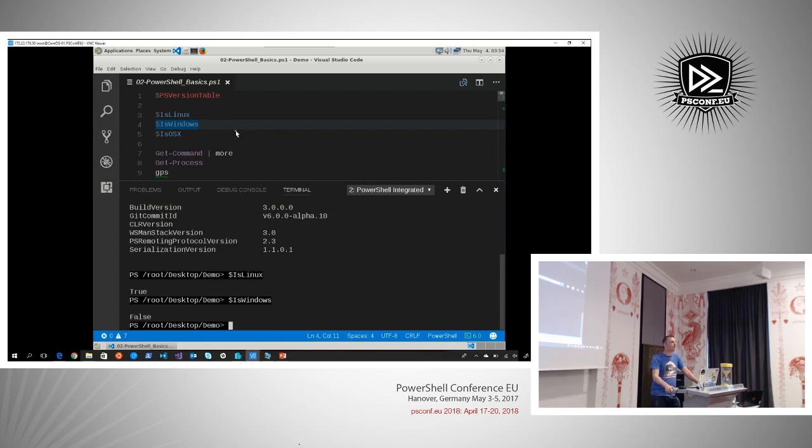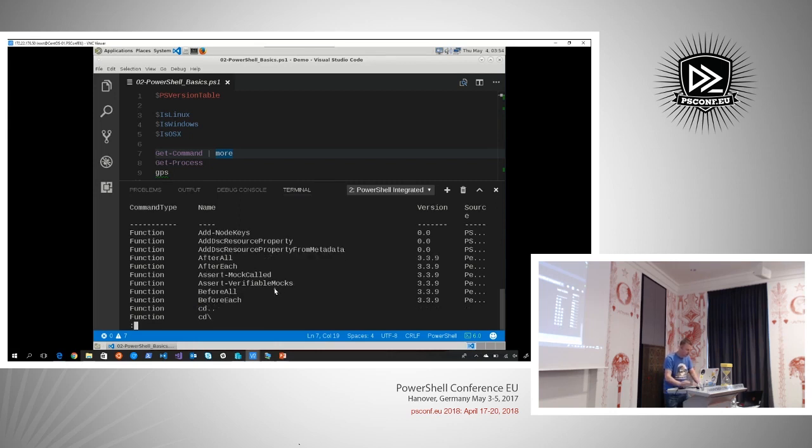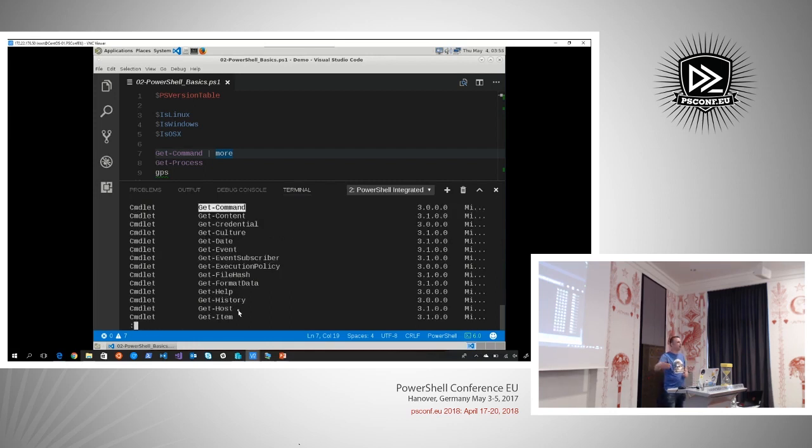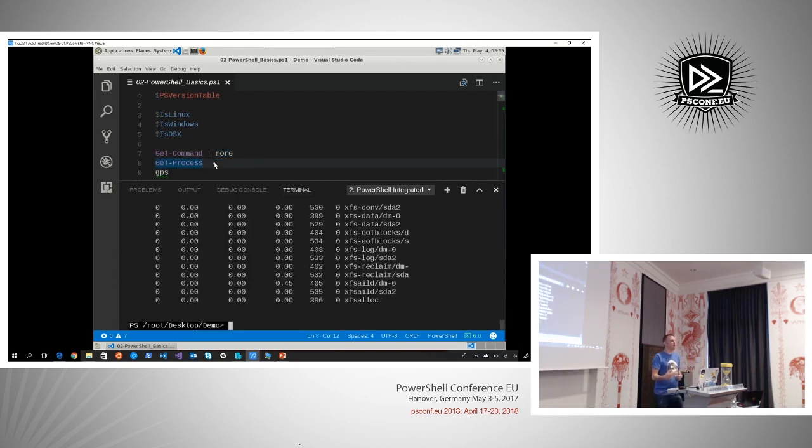This will help you guys script out some logic. Maybe this will end up in $PSVersionTable eventually. If you start scripting, you can target these automatic variables to see if your script is running on a certain platform. We've got a bunch of commands — piping to more gives you the native Linux more with extra functionality including queries. Get-Process works, and the basic alias GPS works as well.